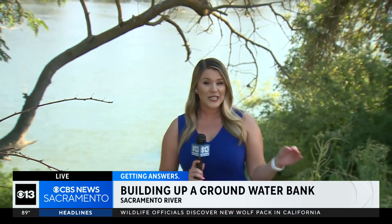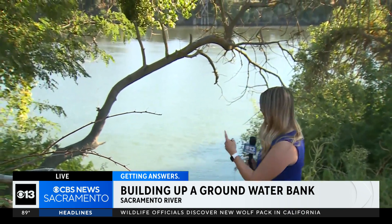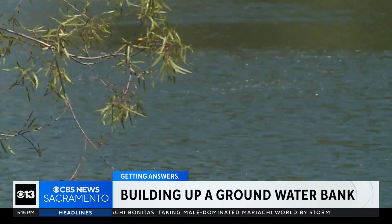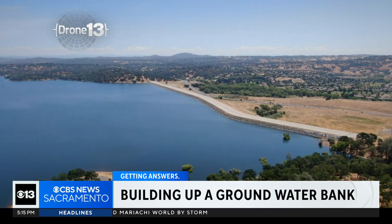This wouldn't be a change that we would see, as it would be underground, but it would double the size of groundwater and actually increase our storage — and it would pull water from rivers like this one, the Sacramento River. It's right here beneath our feet. It's a change we can't see, but a change that's needed in Northern California.